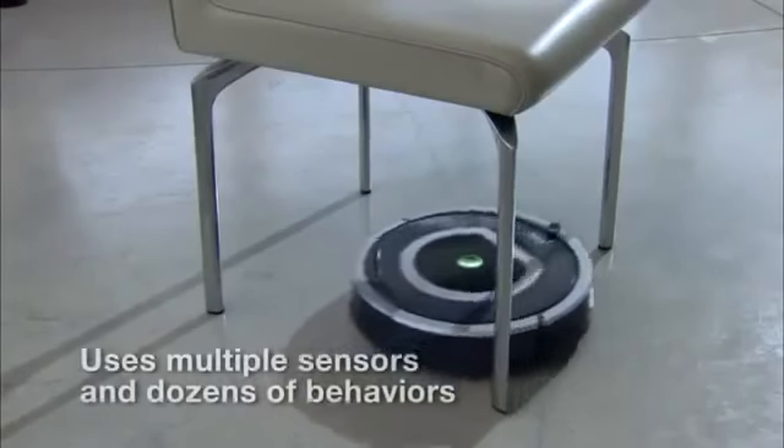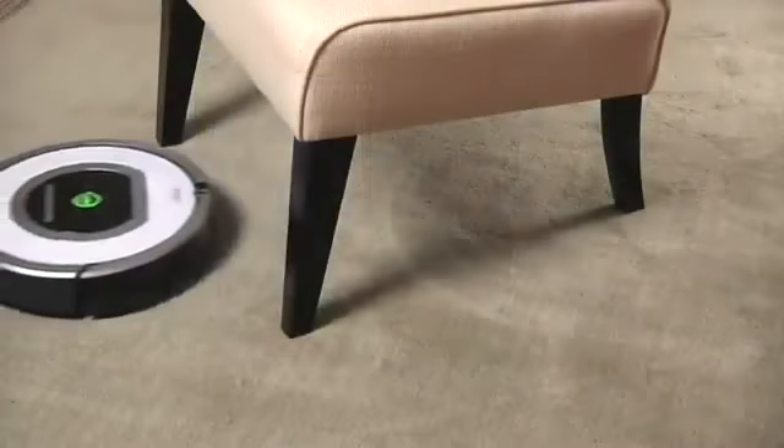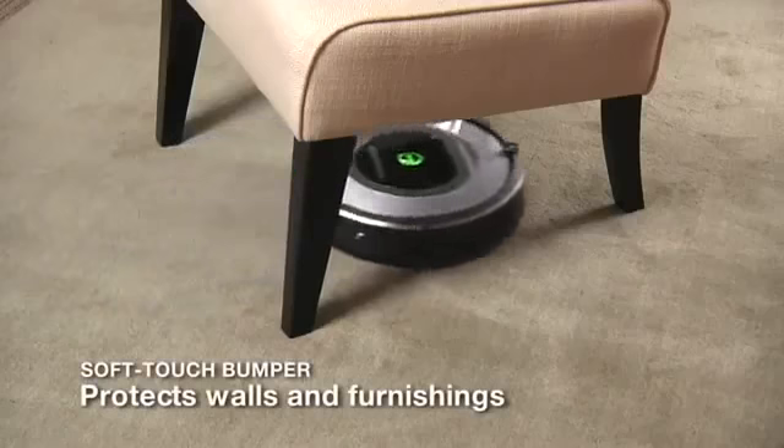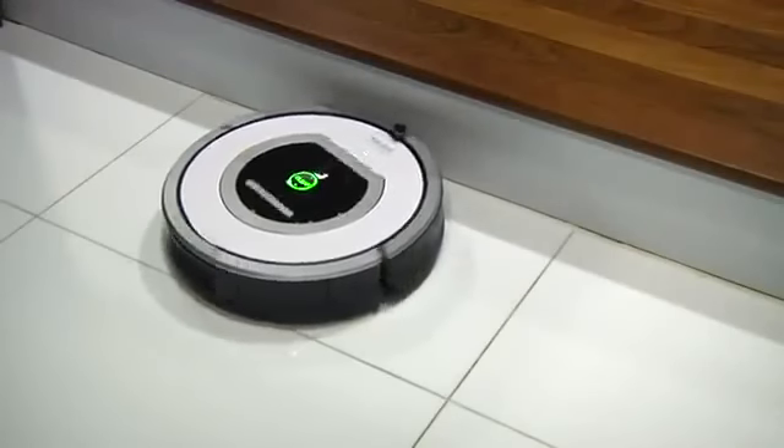Roomba maximizes cleaning by adapting to your unique household environment. Roomba's iAdapt responsive cleaning technology monitors the environment more than 60 times per second, using multiple sensors and dozens of behaviors to clean your home. Roomba's soft-touch bumper provides a cushion between the robot and the objects it touches while cleaning, protecting your walls, furniture, and other household items from scratches and marks.